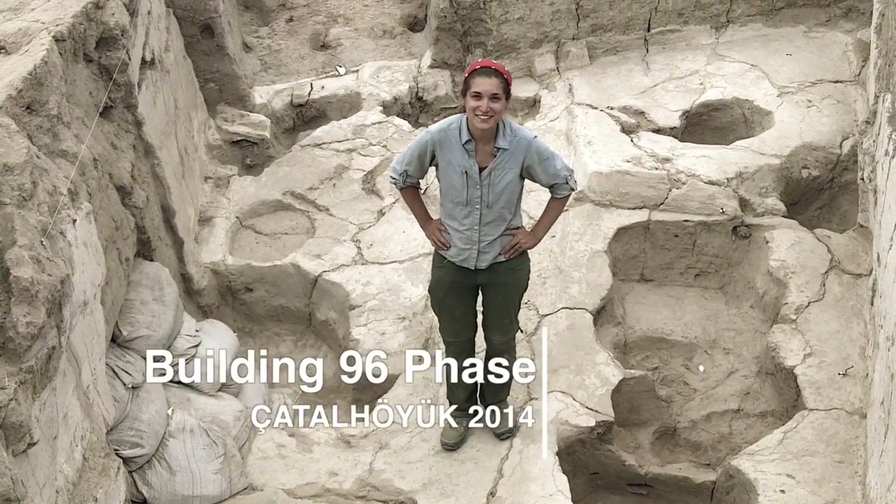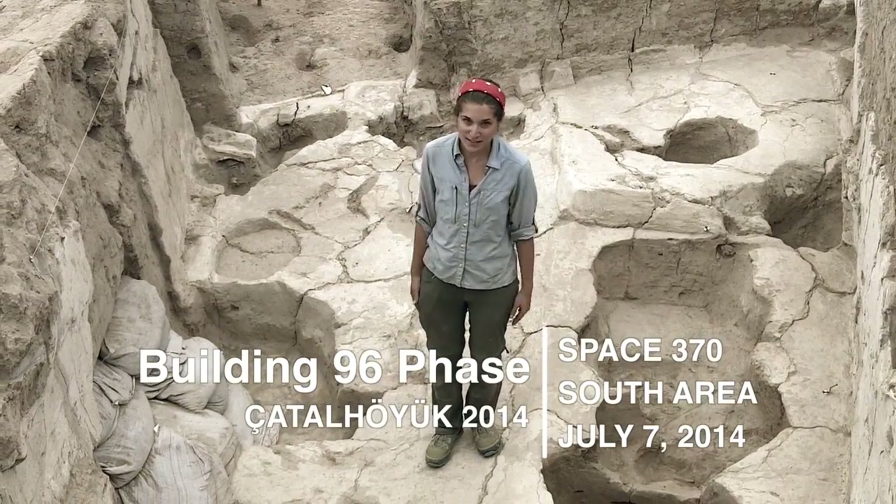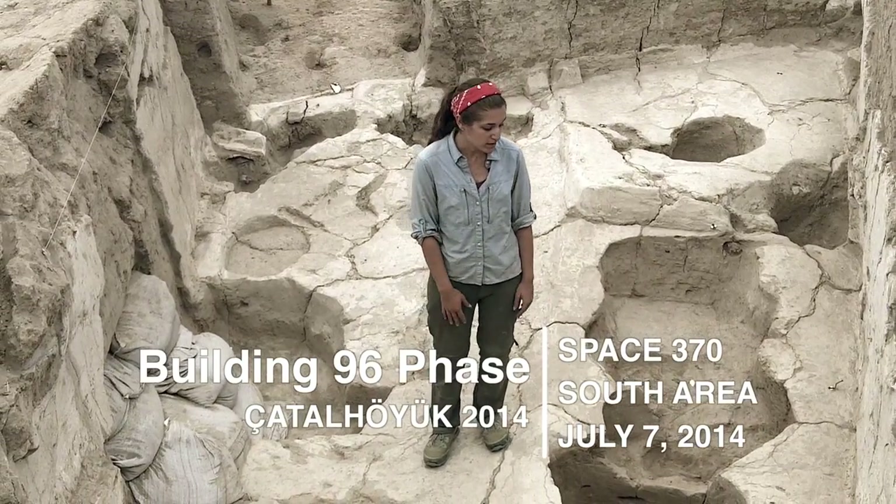This is July 7th, 2014. We're in building 96, space 370. We've been excavating for about a week now.